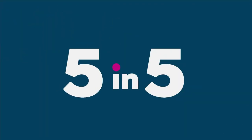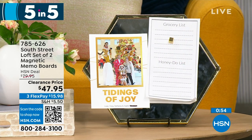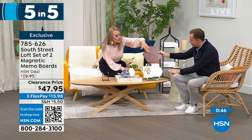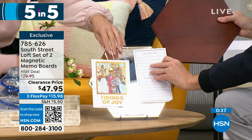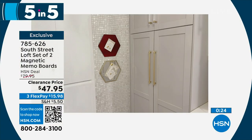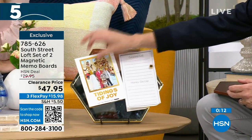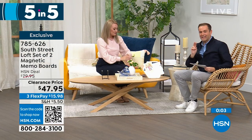Second is our South Street Loft set of two magnetic memo boards. I love the shape — you can put them near each other or get multiple sets and piece them together like a puzzle for a larger display. Both the wood tone and the mirror tone are magnetic, so you can put sticky notes, to-do lists, or invitations on them. They're fantastic for a cubby, teacher gifts, a cubicle, or your mom office — beautiful and glamorous, not industrial.